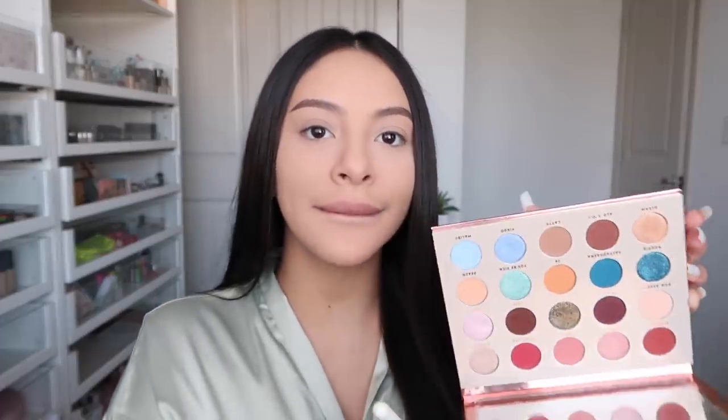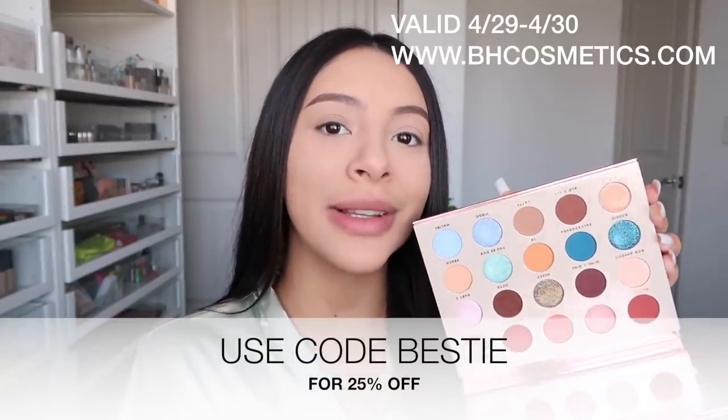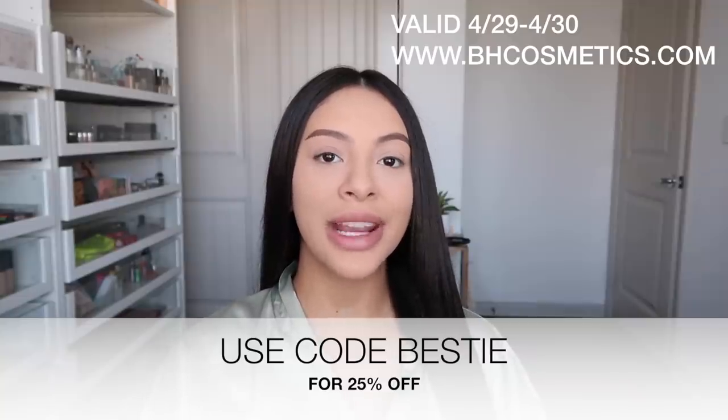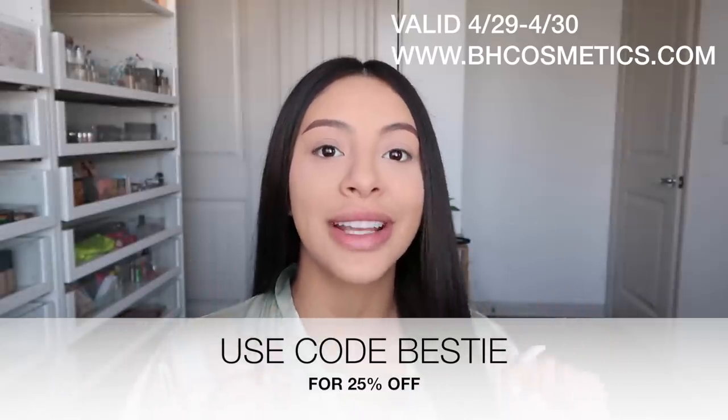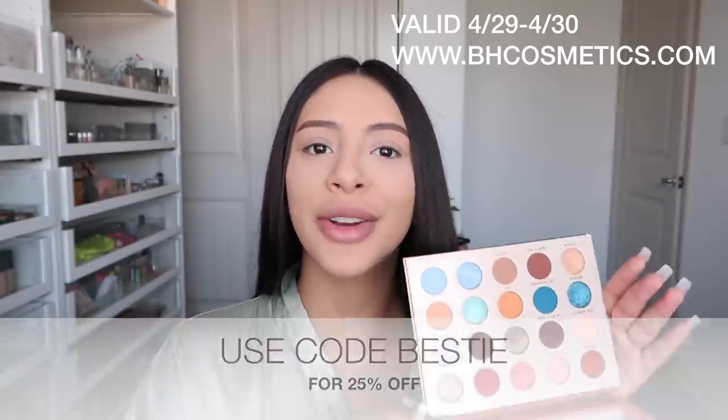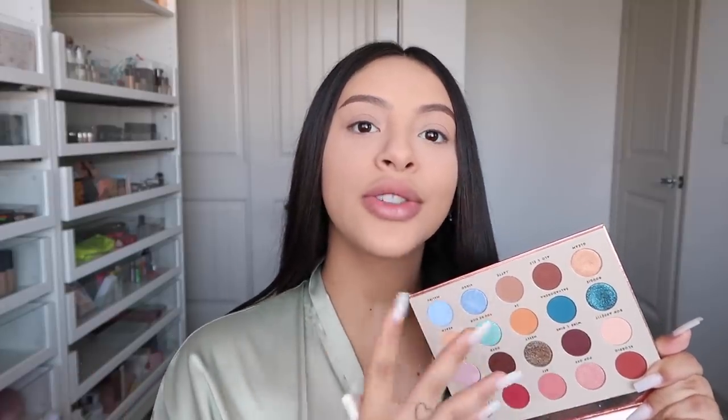I literally only have like 10 more minutes to get ready. Okay guys, so next is eyeshadow. You guys know I stay using the BFF Palette — this is the palette that Elsie and I created with BH Cosmetics. It is literally my holy grail. Since it is almost Mother's Day, BH Cosmetics is having a sale — use code BESTIE for 25% off, valid for 2 days. It has your neutrals, pop of colors, reds, pinks, and blues.